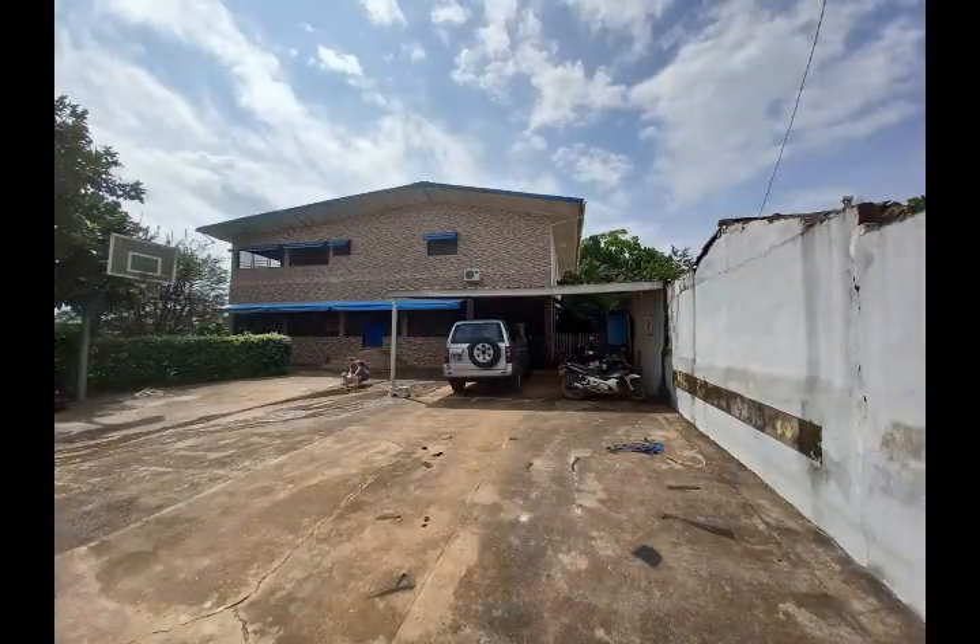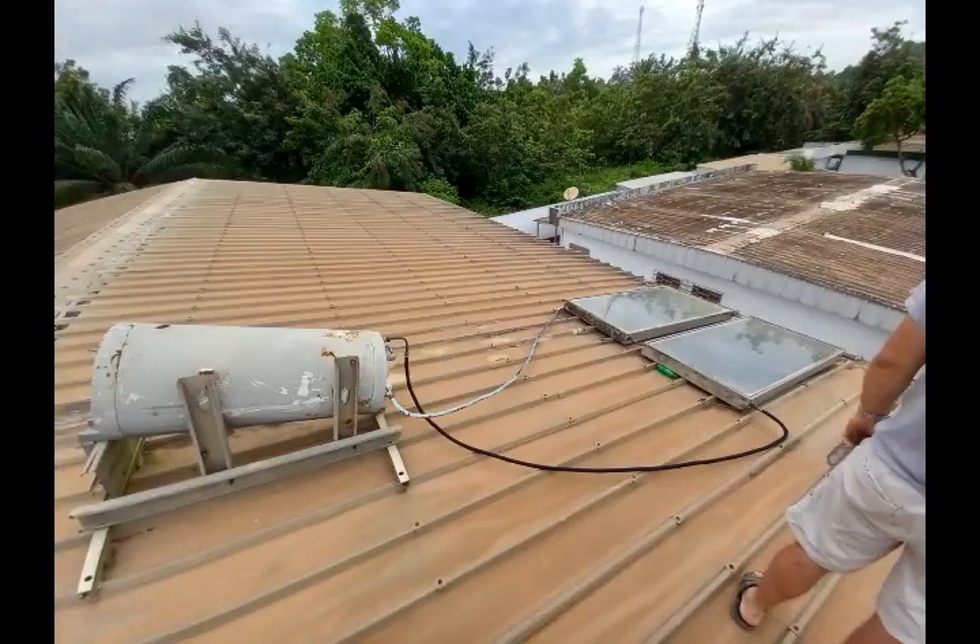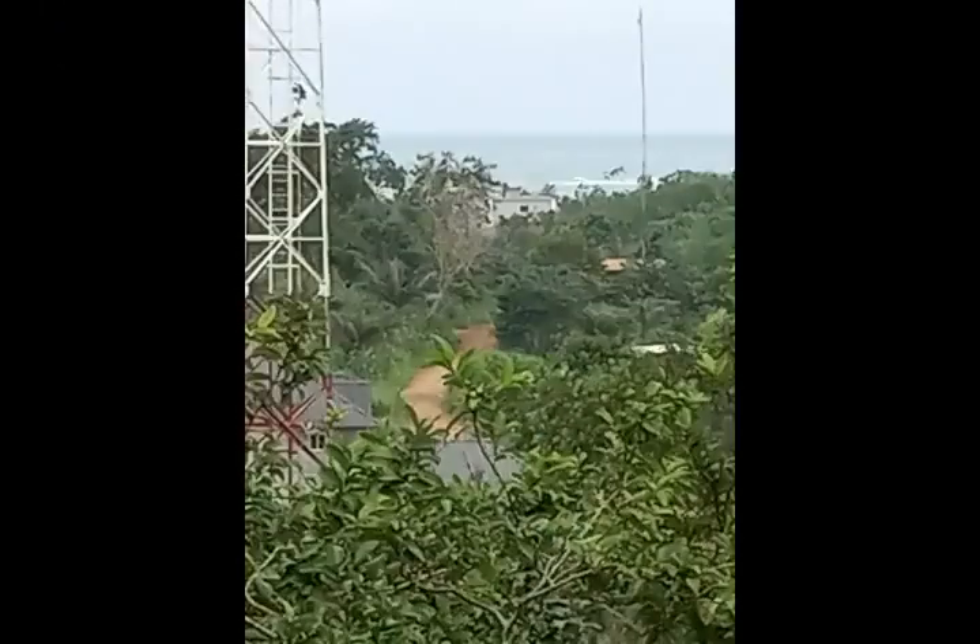This is the house that I got the privilege to stay in. This is the hot water system. Here's a view from the top — we were about a half a mile from the beach.